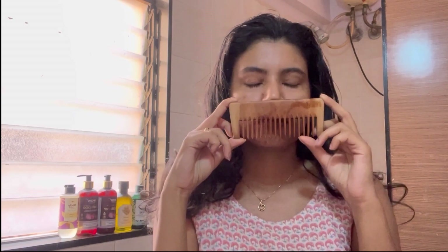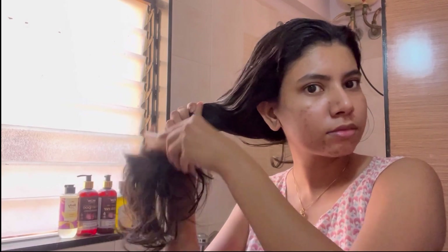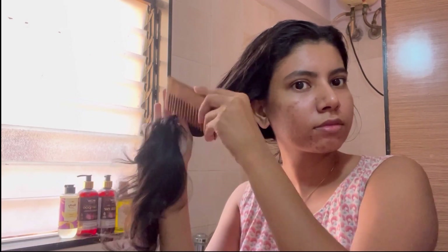First, we are going to comb our hair. I'm using this wooden comb that I recently bought from Amazon. Using a wooden comb has so many benefits — it is really good for dandruff and also really good for your scalp. This one is a neem oil infused comb.